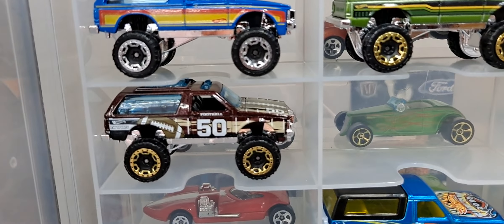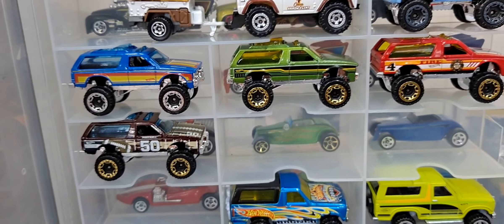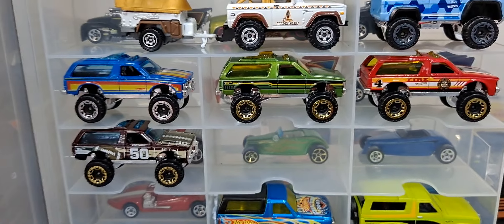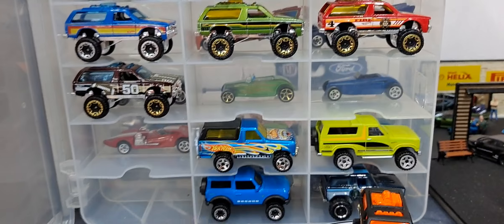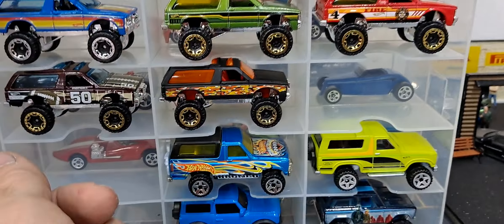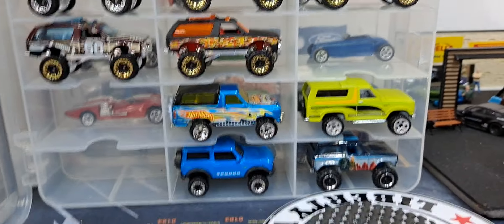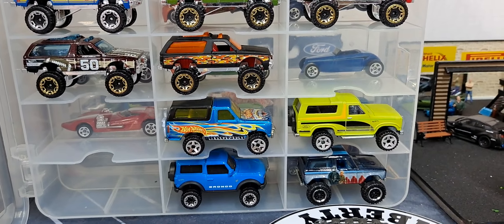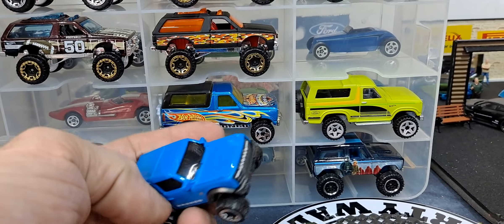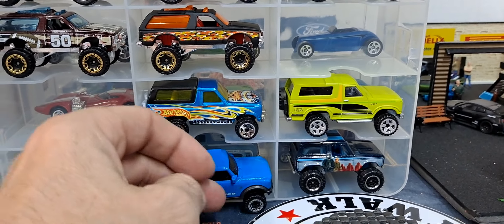Besides, they all look nice displayed together, even though I don't care for that football one at all. Next to the other ones in the display they don't look bad. I guess I've got five so I only need one more to fill the display. Even in real life I'm not really sold on the Chevy Blazer.